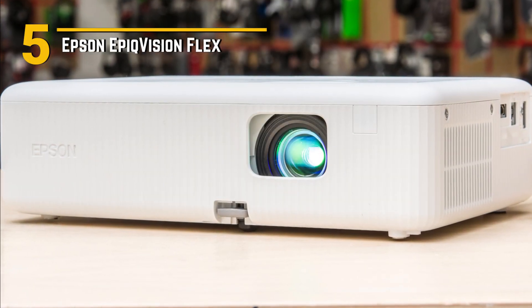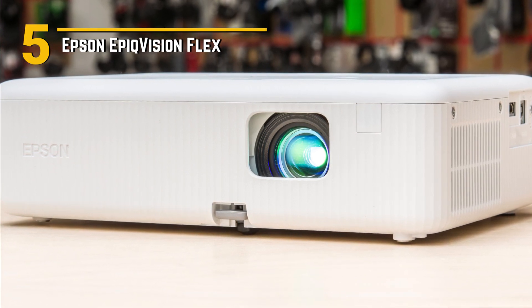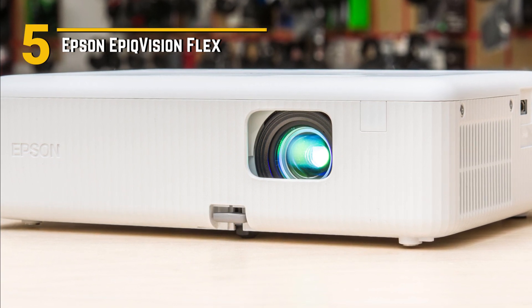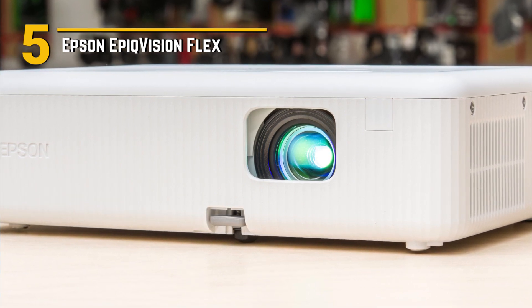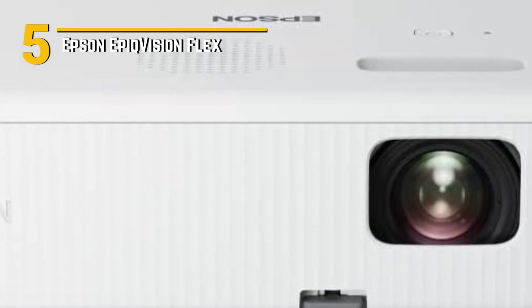What really sets the Epic Vision Flex apart are its features. With stunning 1080p resolution and 3-chip 3-LCD technology, this projector delivers vibrant and immersive visuals that rival even the most high-end TVs. Plus, with built-in Android TV, you can stream all your favorite content from popular apps like Netflix, Hulu, and YouTube, right from the comfort of your couch.